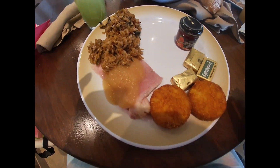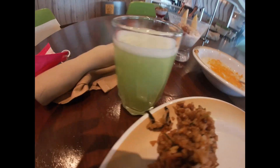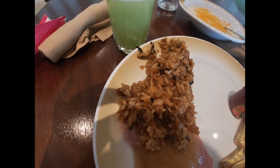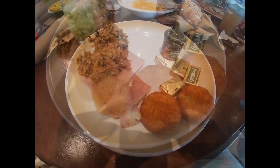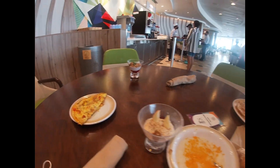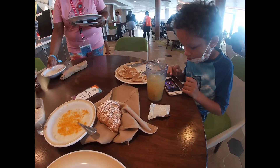For breakfast I got the cheese grits, muesli, a smoothie, and I wanted to try the vegetable fried rice, ham with applesauce, and some potato. My mom got an omelet freshly ordered and delivered, and then she got a parfait. Landon got a croissant, some pancakes, and juice.